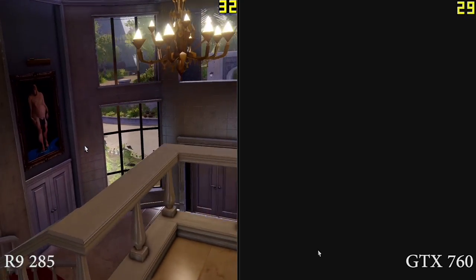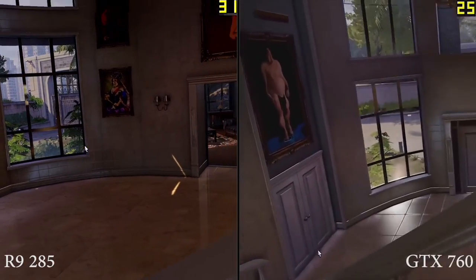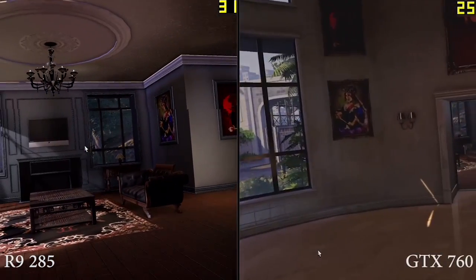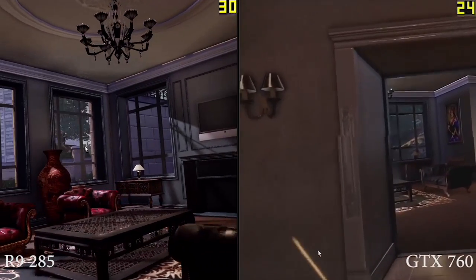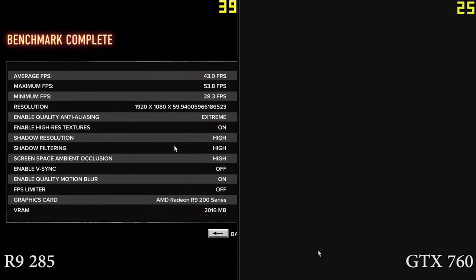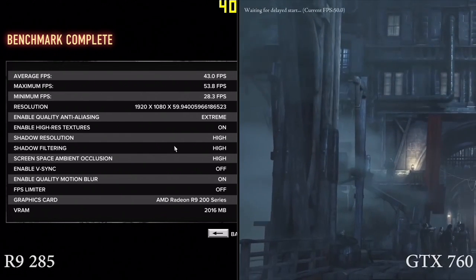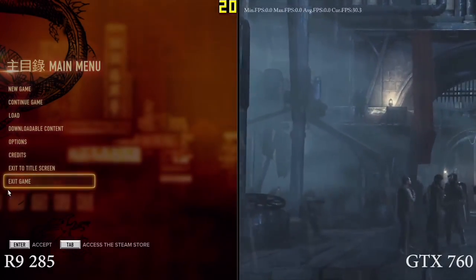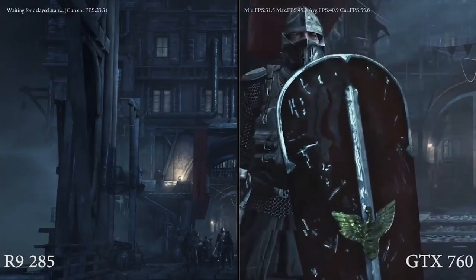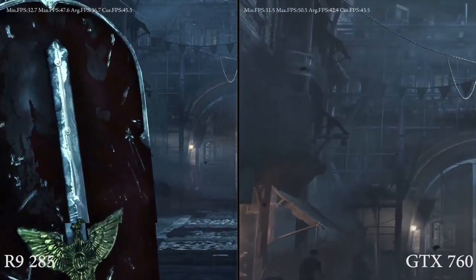I am using beta drivers — drivers available at the moment to members of the press — so performance can increase later on. Right now, the card seems to be having a slight issue with Mantle. Despite having a higher frame rate overall, Mantle dipped sometimes to single-figure performance. I have a feeling it's something to do with memory, as Mantle is quite hungry for memory. I don't want to give the card a black mark against this because AMD is still working on drivers, and two weeks down the line this will likely be resolved.